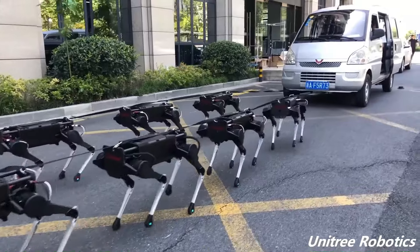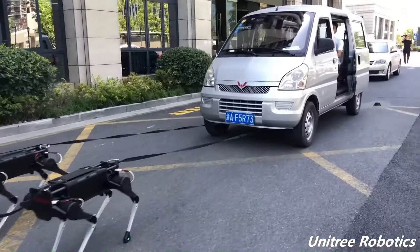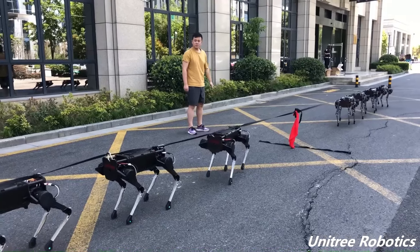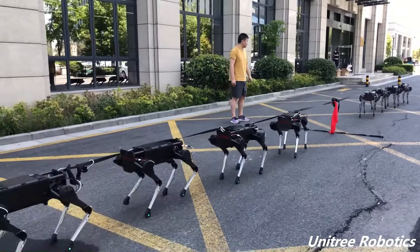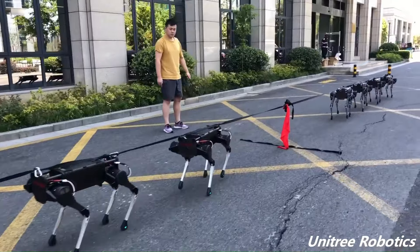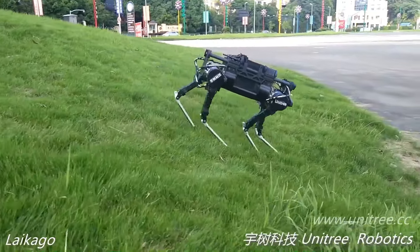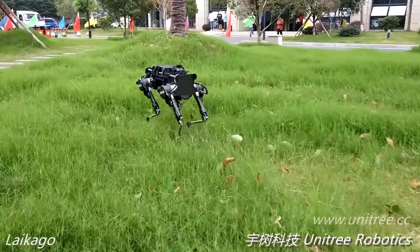The Laikago Pro was discontinued in 2019, but it was a popular choice for research and development in the field of robotics. It was used by a number of universities and research institutions around the world. The price of the Laikago Pro starts at $27,000 US dollars.